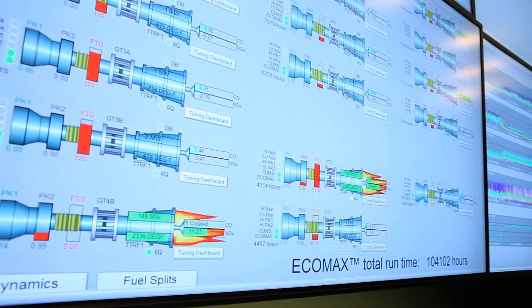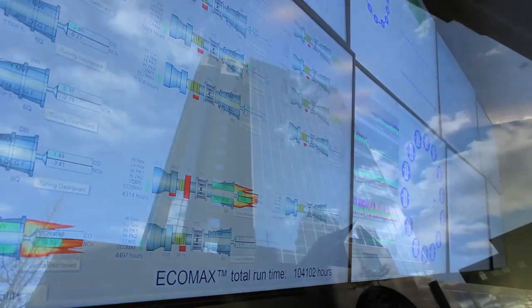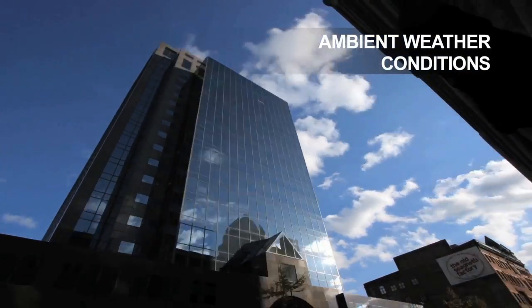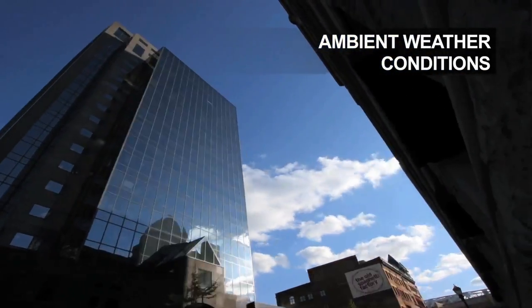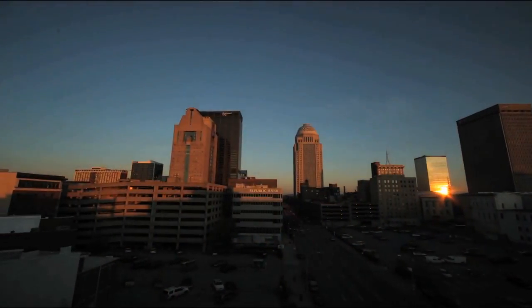Gas turbines are typically tuned manually for acceptable average performance at the current operating conditions. Unfortunately, ambient weather conditions, fuel quality and equipment integrity change, often negatively affecting the combustor's optimum tuning.